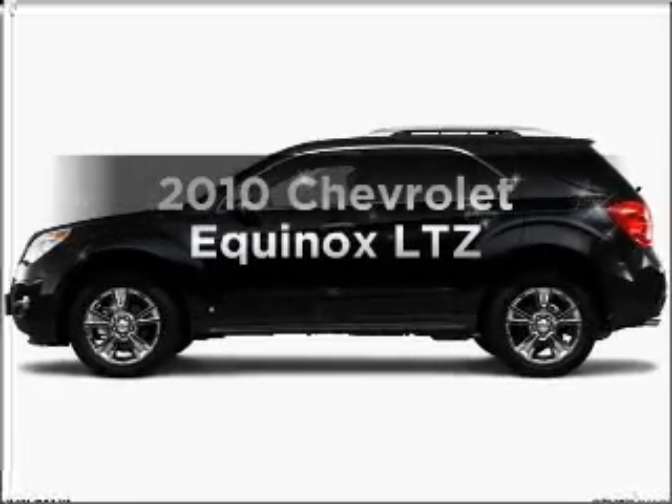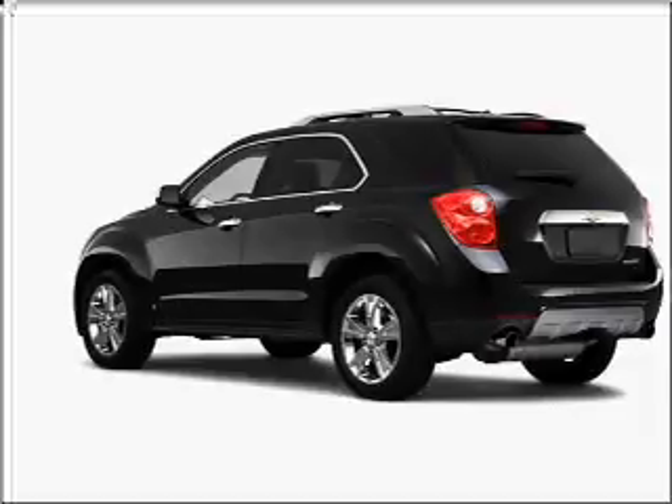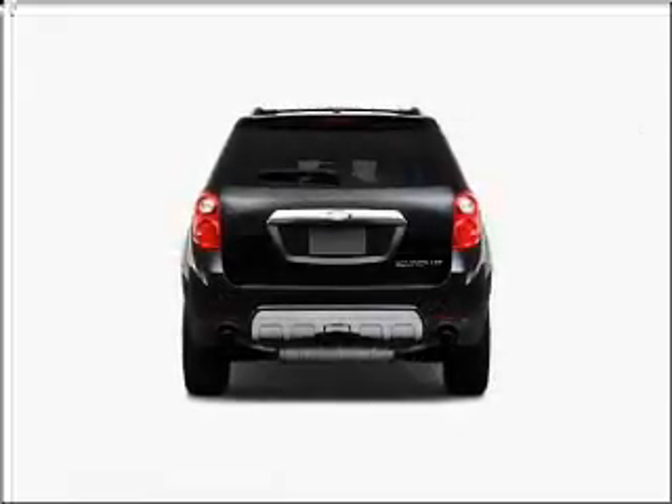Check out this 2010 Chevrolet Equinox. This is the set of wheels you've been looking for, with a reliable six-cylinder engine connected to a smooth-shifting six-speed automatic transmission.